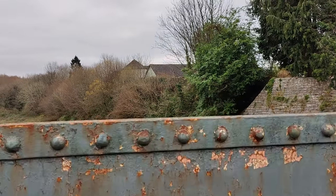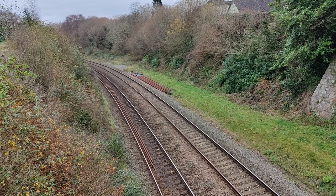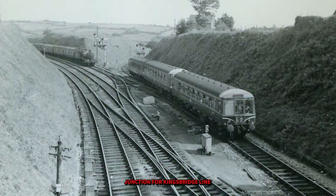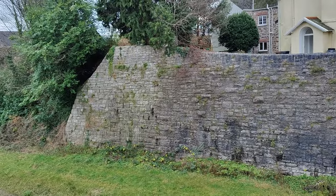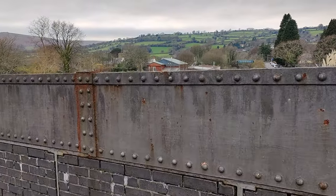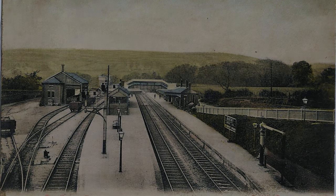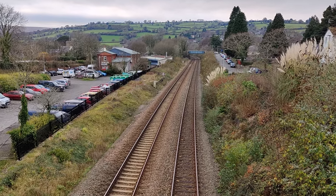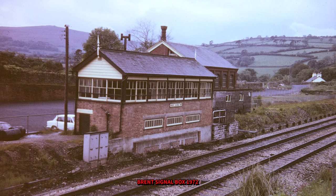We're here in South Brent and as you can see the main line is coming down here, and just up there on the right-hand side would have been the cutting which would take the line down to Avonwick and on down to Kingsbridge. This is looking down on what would have been Brent station. The only thing that remains is the goods shed just down there on the left-hand side, and just where that sign is on the side of the car park was the signal box, which was sadly removed some years ago.